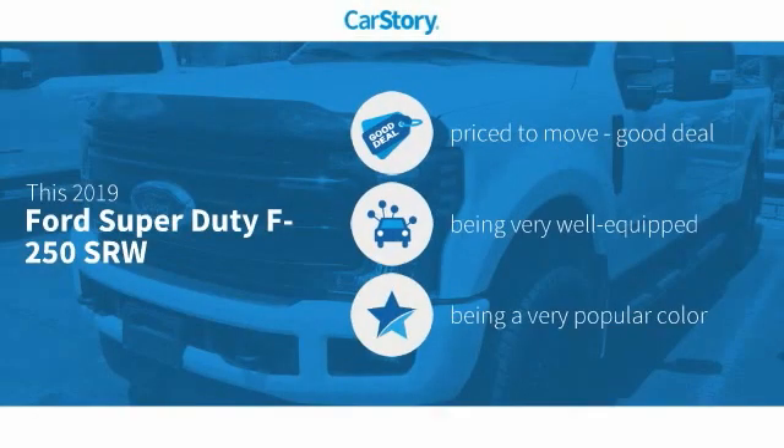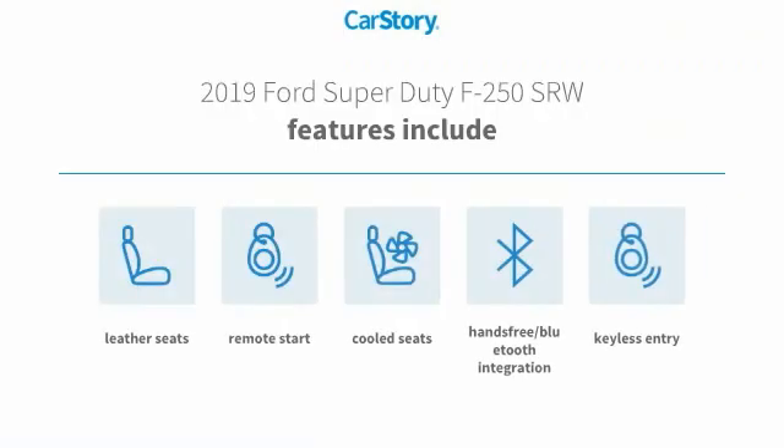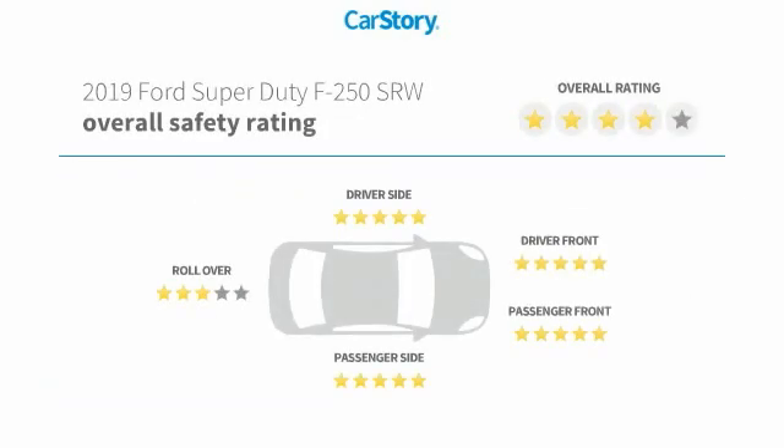Car Story research indicates this vehicle is priced below the average market price. Loaded with features, including keyless entry, remote start, leather seats, hands-free Bluetooth integration, and cooled seats.